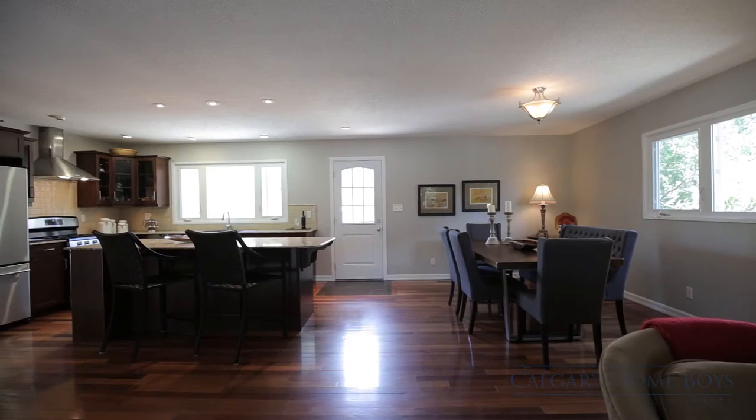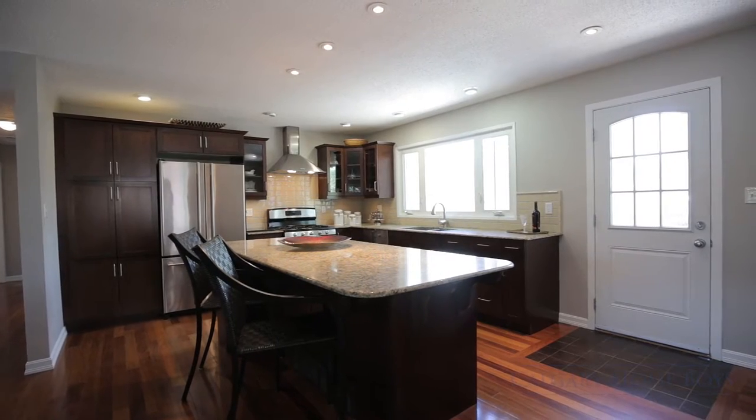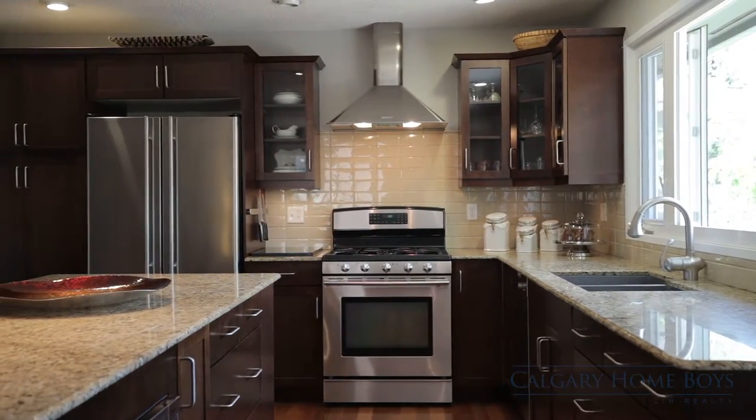Prepare delicious home-cooked meals with your family in your updated kitchen that features sparkling granite countertops, a center island, and quality stainless steel appliances.